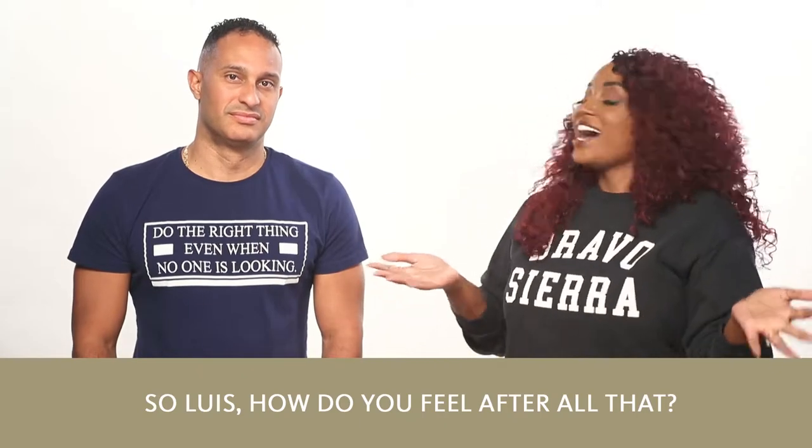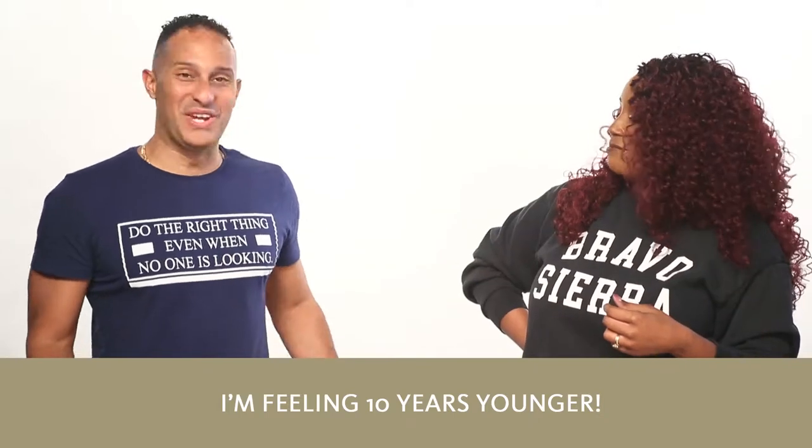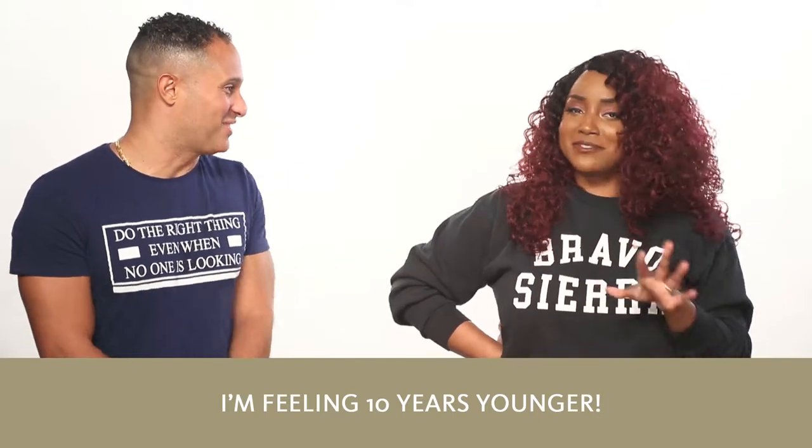So Luis, how do you feel after all of that? I'm feeling 10 years younger. You look 10 years younger. Feeling good and smelling fresh. Yes, smells really good.